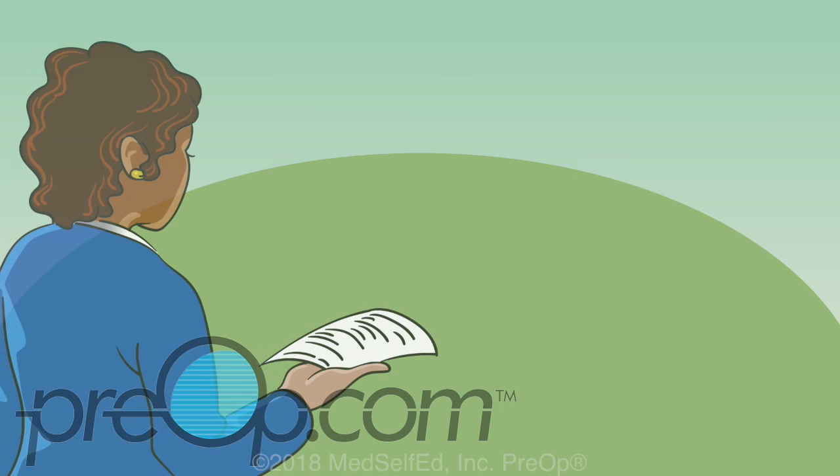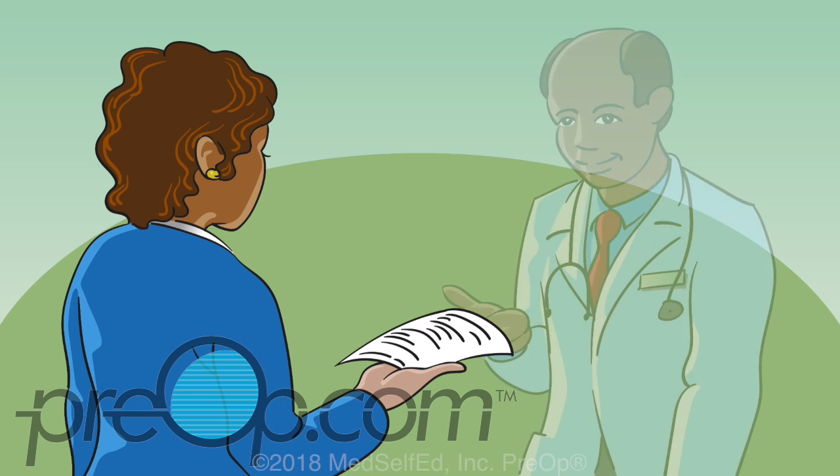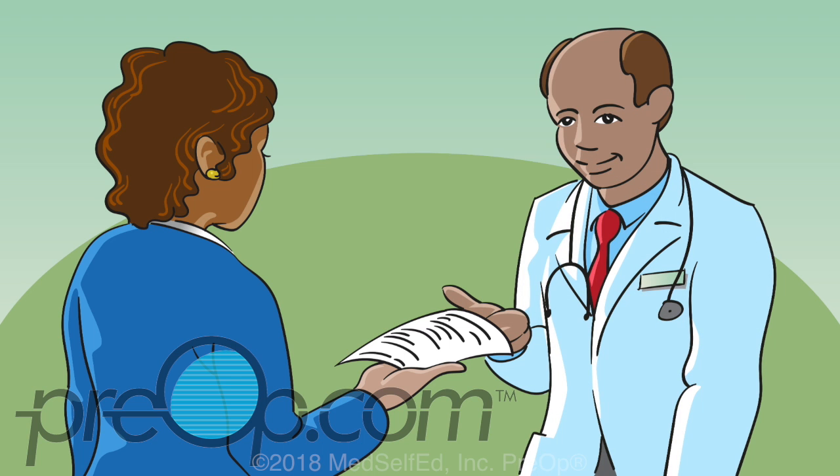For your safety, share a list of your medications, including vitamins and supplements, and allergies to medications — including latex and tape — with your urologist before your procedure. And keep your care team informed of any changes.